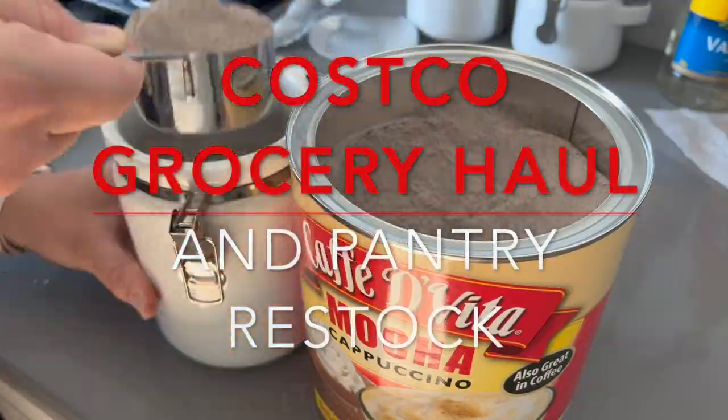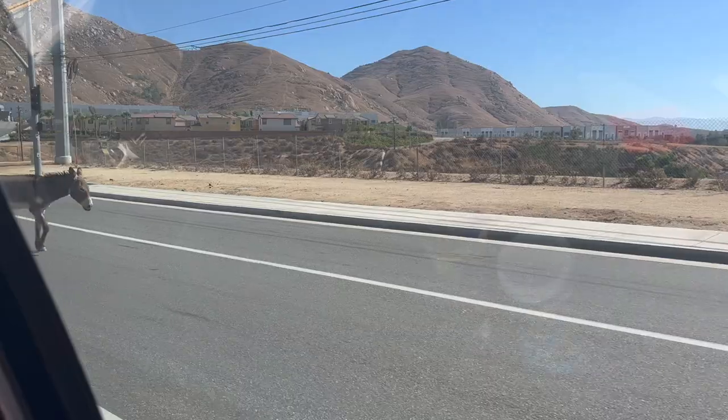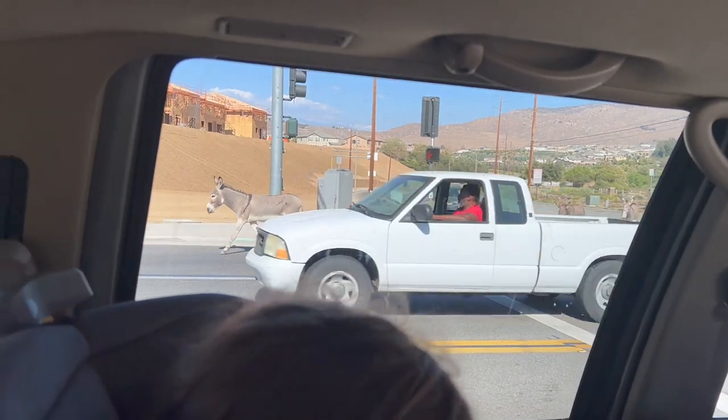Hey guys, welcome back to Lima Bean Living! In today's video I am showing you what we got for a grocery haul from Costco and just doing a quick little pantry restock. If you guys are new to Lima Bean Living, welcome! My name is Emily, this is my motherhood channel. Today is actually Juan's first day of paternity leave — even though Jack is seven months old tomorrow, we finally went to Costco to get our IDs. On the way home it was cool, we saw these donkeys crossing the street. We have donkeys in the hills right behind us so we see them all the time, but they're not always on the street when we come home.